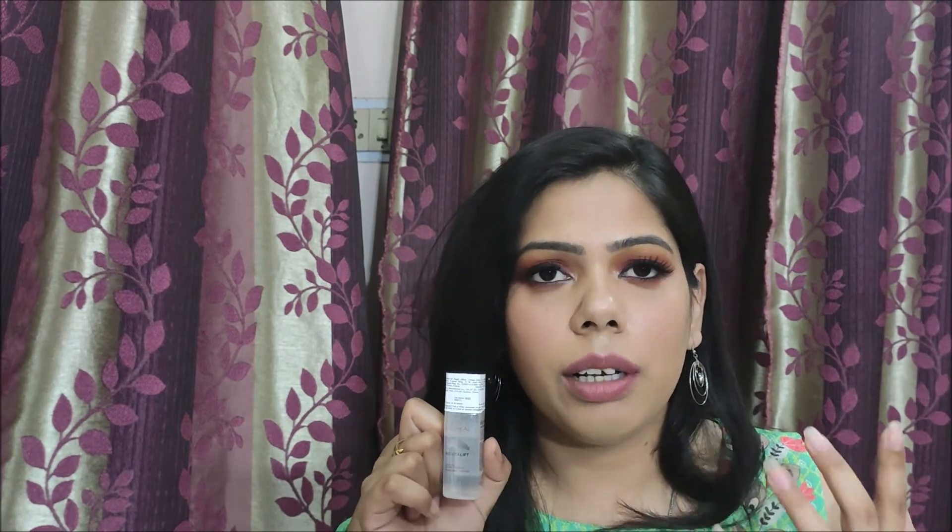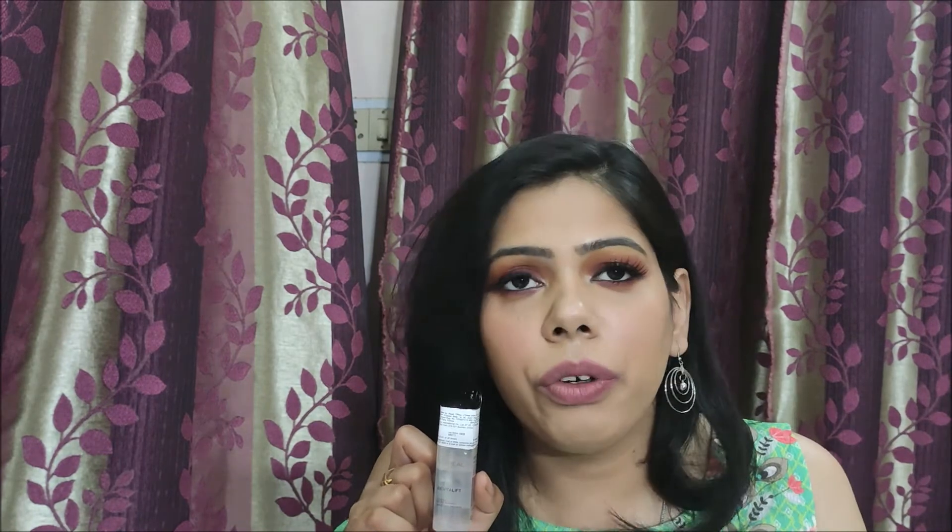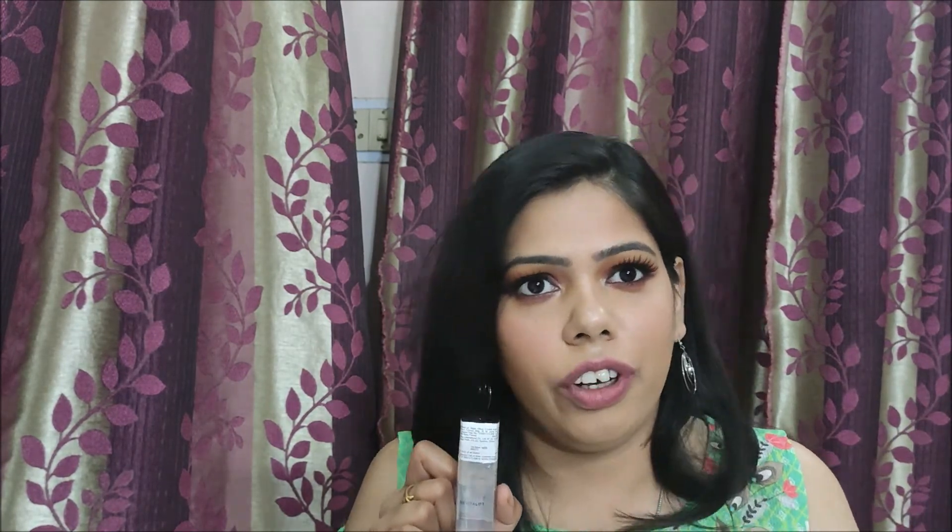The fourth pro is that it blends easily with other creams and products and is not very reactive. I have applied it with Nivea moisturizer and also with a Nica skin portion, and it gives a very beautiful effect on your face. So this product is not very reactive — you can layer it with other things on your skin, which is very good.